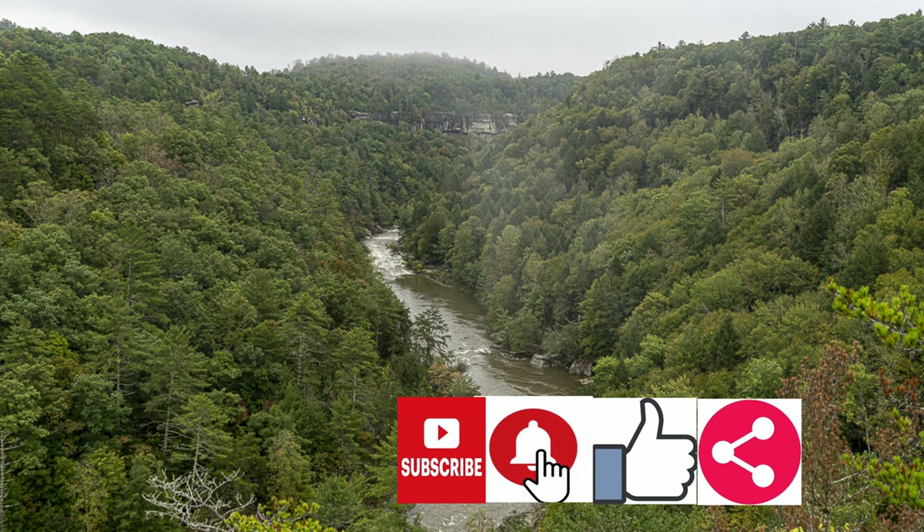We are on our way to visit all the national parks in the United States. Follow along by hitting the subscribe button below, hit the notification bell so you know when a new video is released, give it a thumbs up if you like this video, and please share it with everybody that you know.